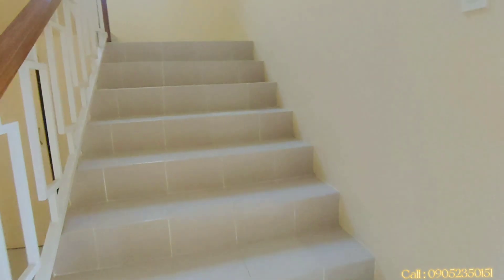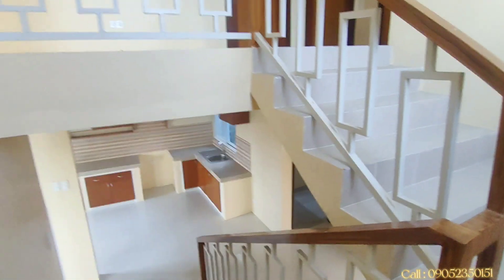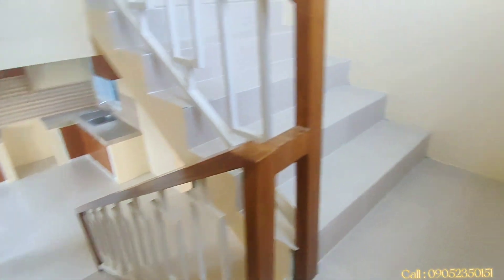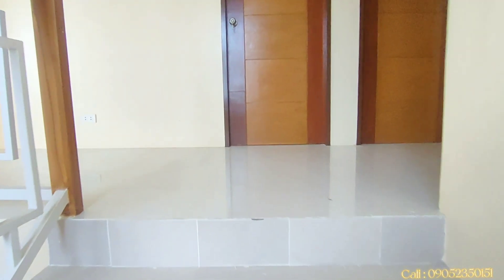Anda na po ba kayong makita ang second floor? Tara, huwag na natin patagalin! Napaka-wide po ng ating stairs, naka-tiles na rin, at meron tayong malaking bintana para sa lighting ng ating hagdanan. Napakaganda diba, guys? So dito na po tayo sa ating second floor.